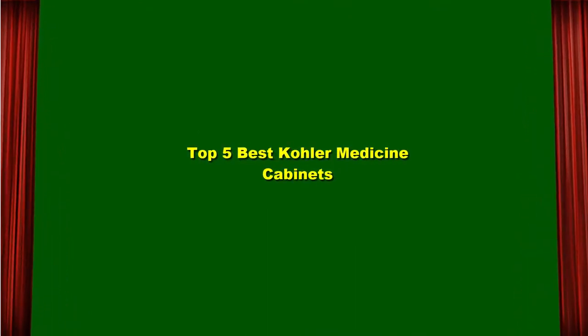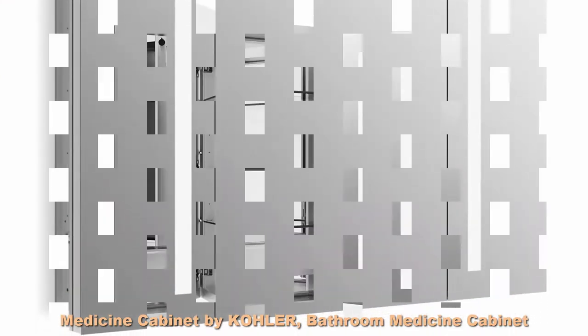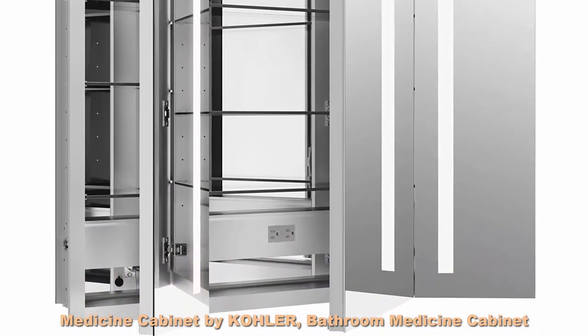Top 5 Best Kohler Medicine Cabinets. Top 1: Medicine Cabinet by Kohler, Bathroom Medicine Cabinet with Mirror, Verdera Collection, 40-inch x 30-inch Lighted Medicine Cabinet.